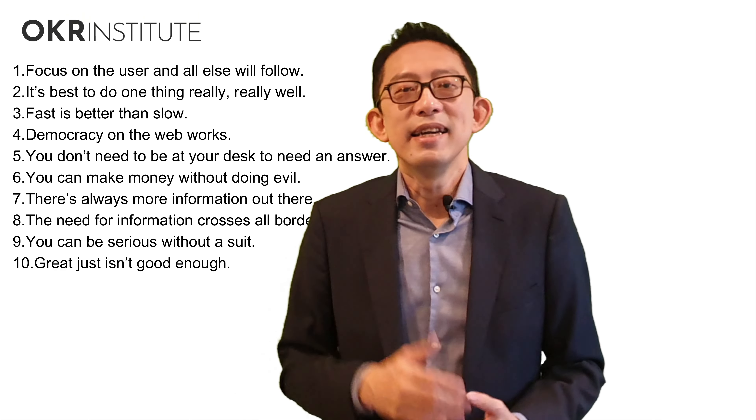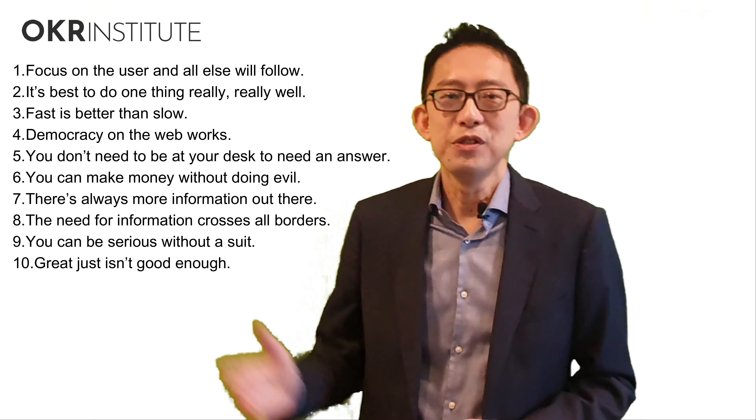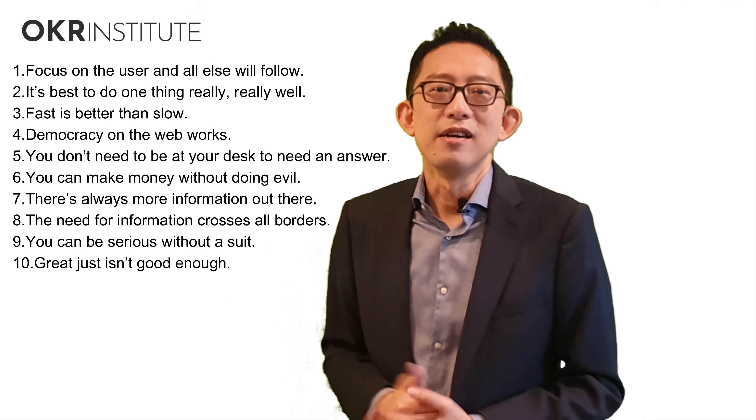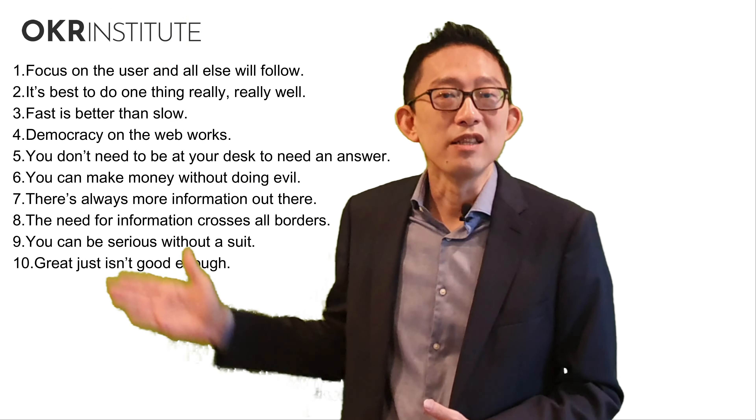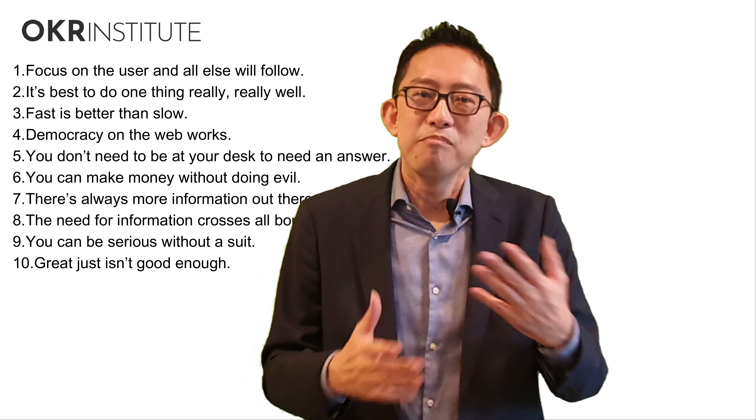Since the OKR framework works well in Google, it's relevant for us to take a look at Google's core values and learn from its experience. Google has basically 10 core values. Number one: focus on the user and all else will follow. Number two: it's best to do one thing really, really well. You can look at the list here — those are the rest of the core values of Google, and we can learn how these core values actually glue everyone in the team together.